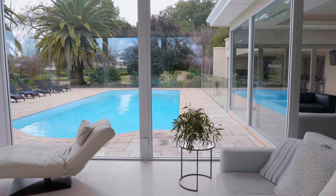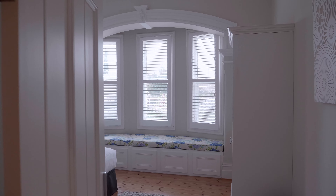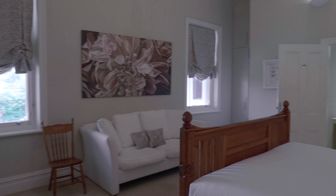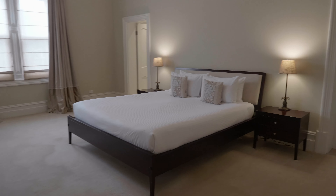Extensive renovation blends with the original to give a feeling of absolute luxury throughout. Five spacious bedrooms, four en-suites, a powder room, and walk-in robes. The main bedroom is exceptional with grand proportions.